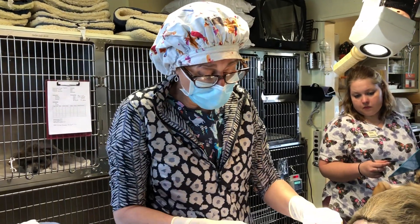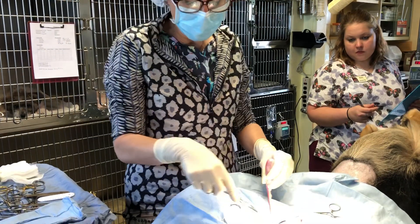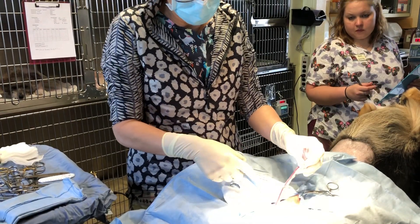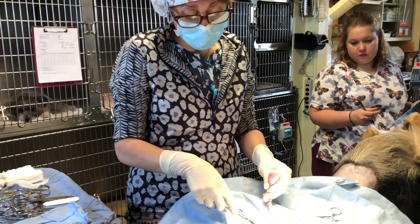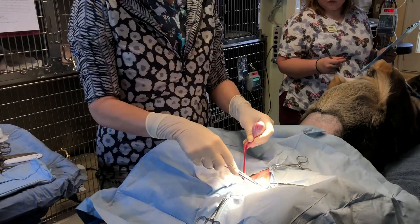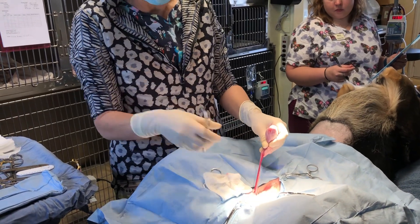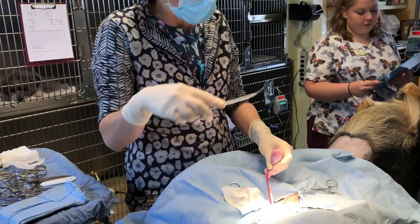He's also cryptorchid. This is his right testicle — he has no palpable left testicle. So I am removing the one that I can find very easily; this is a pre-scrotal incision. Then I have to go looking for the other one. We start at the inguinal ring, which is the place it should have descended out of his body. If I can't find it there, I have to open up his belly and go looking for it.